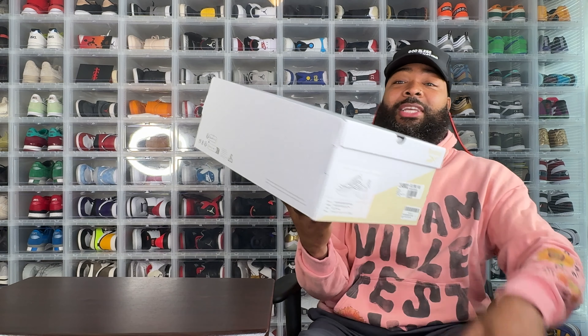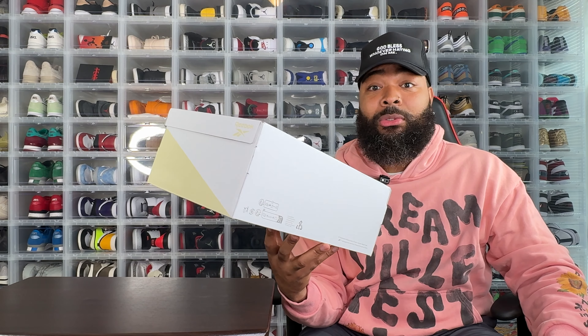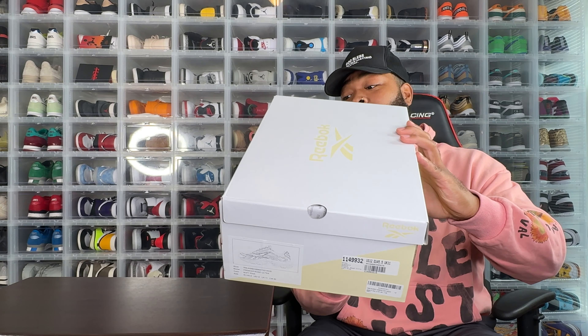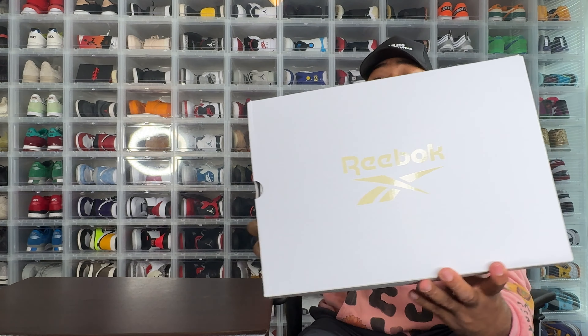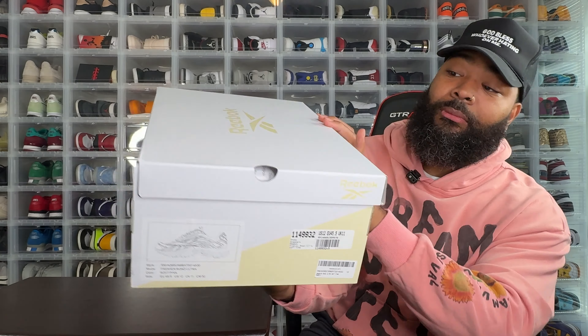It took a lot to get these, but clearly it was meant to be. You get a different type of Reebok box from what I'm used to — I'm used to the classic blue Reebok box. This one is a white and cream, or tan off-white joint, with a glossy Reebok logo on top.